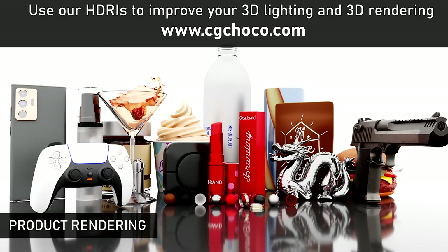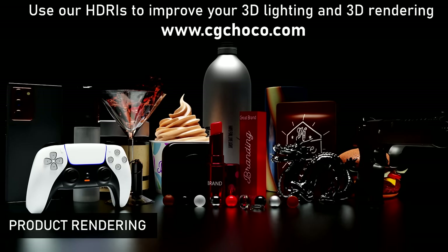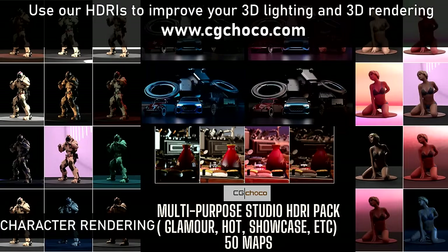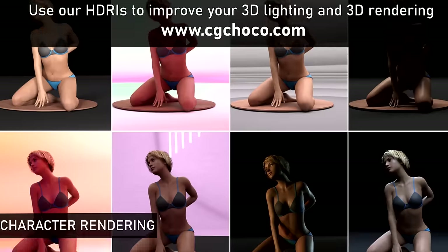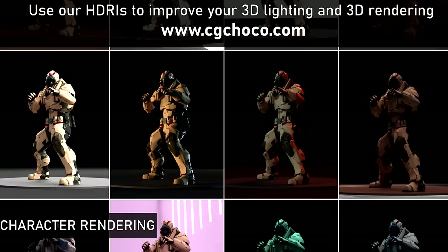The Products and Objects HDRI Pack immerses your 3D models in realistic environments, instantly boosting your productivity without sacrificing quality. The Multi-Purpose HDRI Pack — whether you're working on glamour shots, military scenes, or automotive designs — offers studio-grade, ultra-realistic lighting and reflections to elevate your projects.